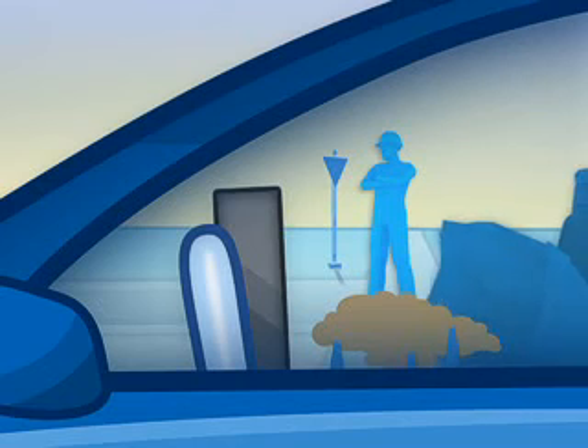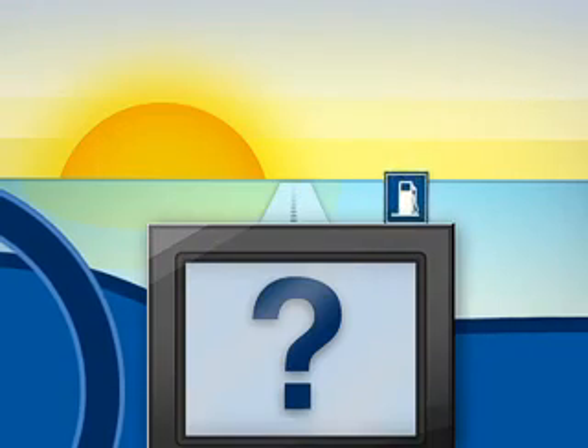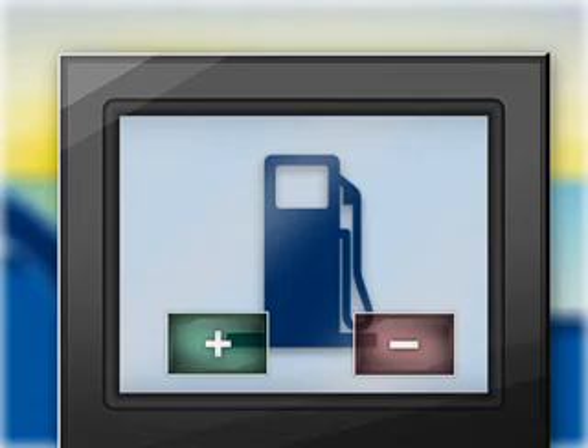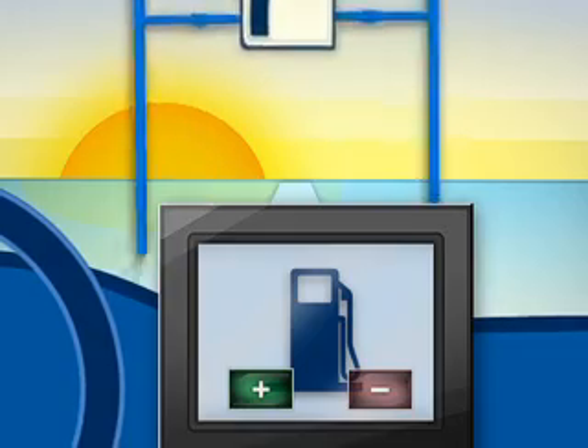Plus, Navtech works closely with local sources to learn when new roads are being built and old ones become extinct. They also track where new points of interest, like gas stations, pop up. This data is regularly added, removed, or revised in Navtech's map database and provided to their partners so you can purchase an update when it becomes available.